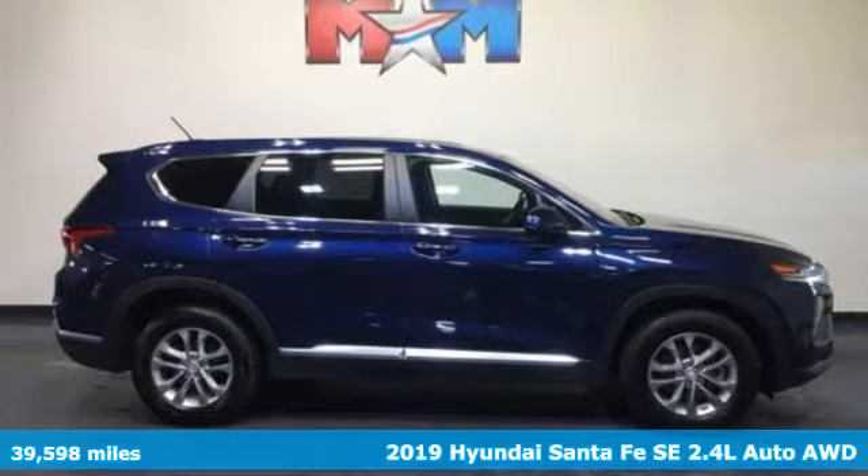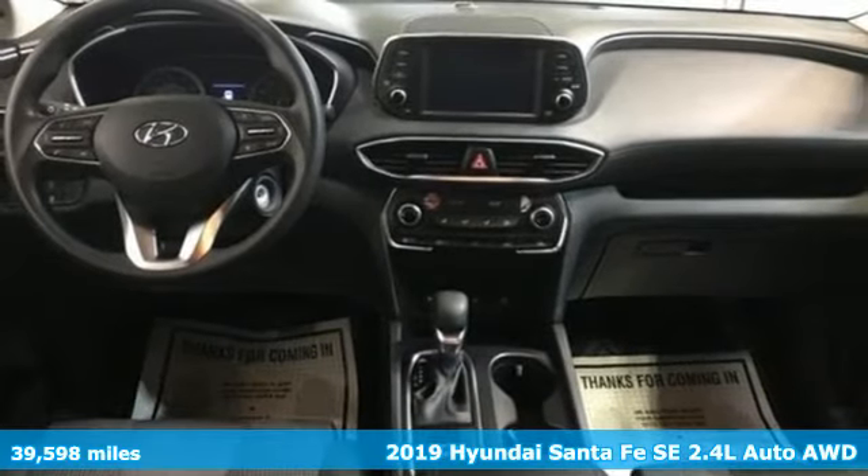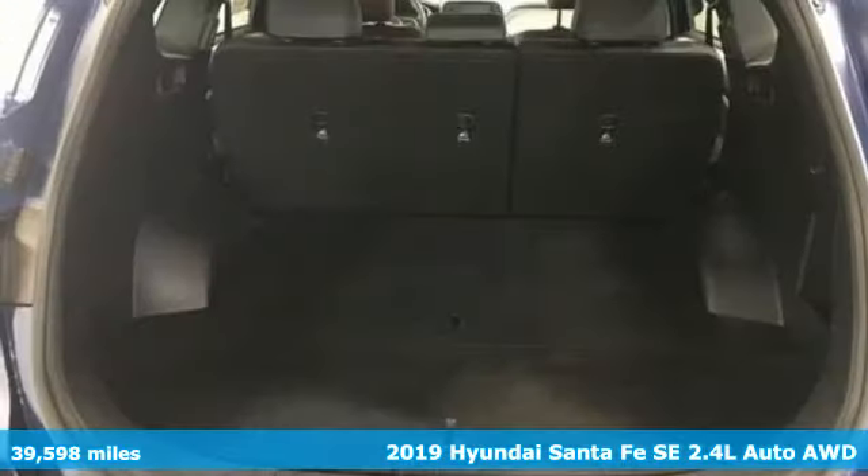Here's a 2019 Hyundai Santa Fe. The style, power and space make it sensible for every day and epic for every weekend.